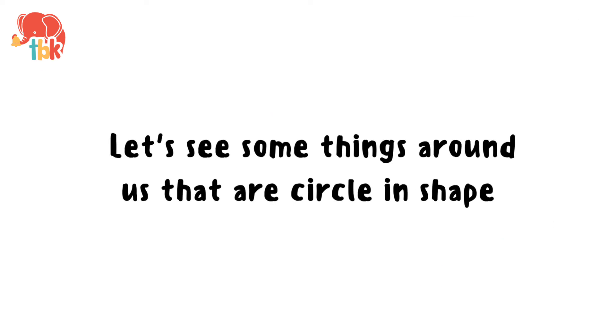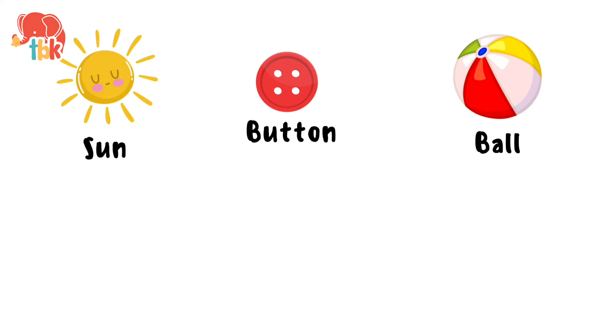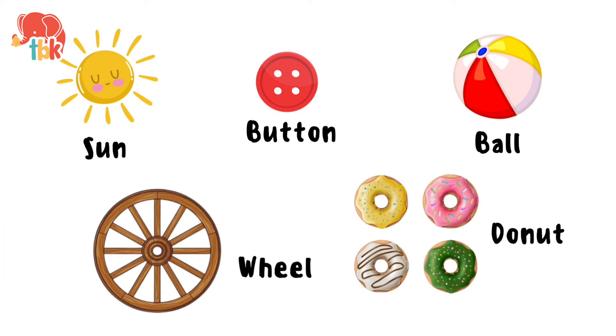Let's see some things around us that are circle shaped. Sun. Button. Ball. Wheel. Donut. Great job!